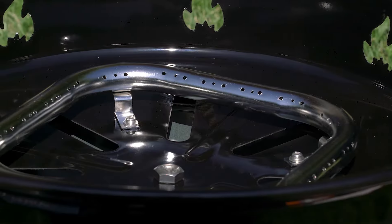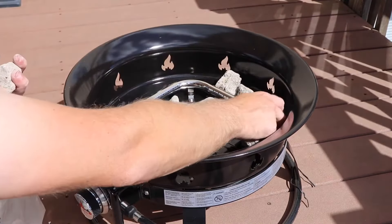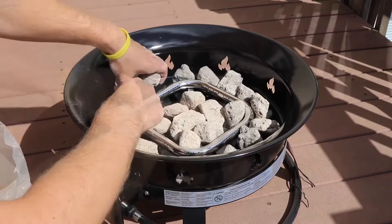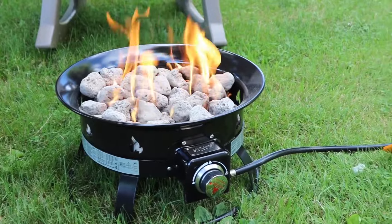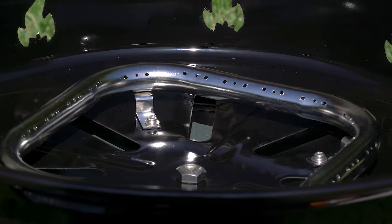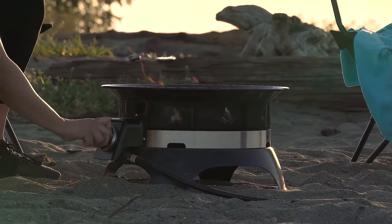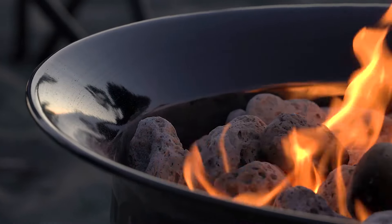The kit comes with everything you need to get started, including a cover and carry kit, a hose to connect to your propane tank (not included), and natural lava rocks to enhance the flickering effect. There are even optional accessories like a natural gas conversion kit or a standard carry bag available separately. Overall, I'm impressed with the quality of this fire pit. It's made of sturdy steel with a protective enamel finish, so it's built to last. It's from Outland Living, a brand known for its outdoor products, so you can trust that it's top-notch.